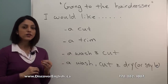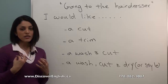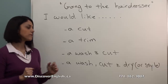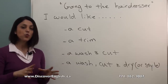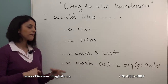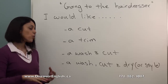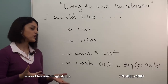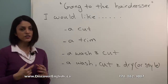A trim means you want just a little bit of your hair cut off to make it look more neat, but you don't want to change your hairstyle. A wash and cut means first you want them to wash your hair, then cut it. A wash, cut and dry or style means you want them to first wash your hair, then give you a haircut, and then dry or style your hair before you leave the hair salon.